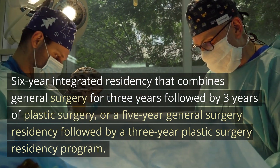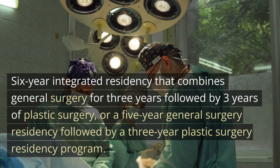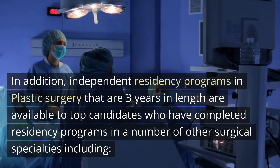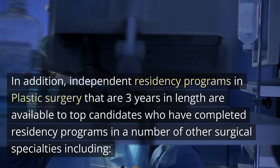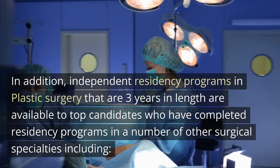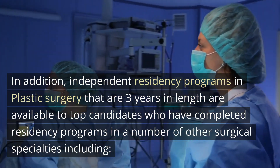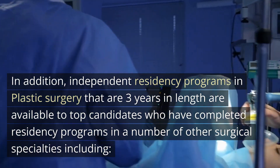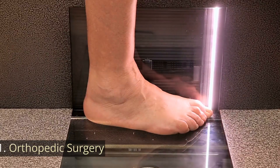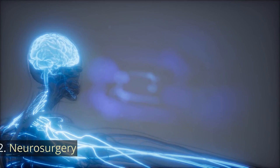Followed by a three-year plastic surgery residency program. In addition, independent residency programs in plastic surgery that are three years in length are available to top candidates who have completed residency programs in a number of other surgical specialties, including orthopedic surgery and neurosurgery.